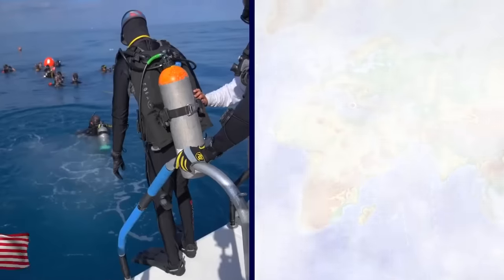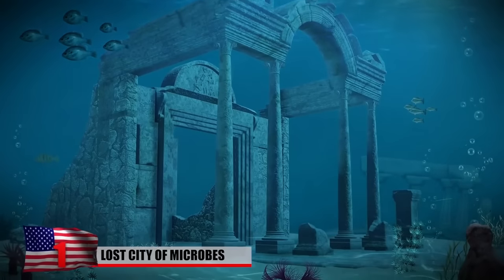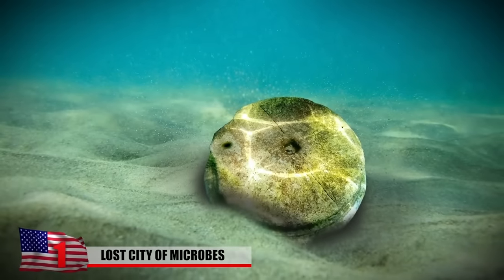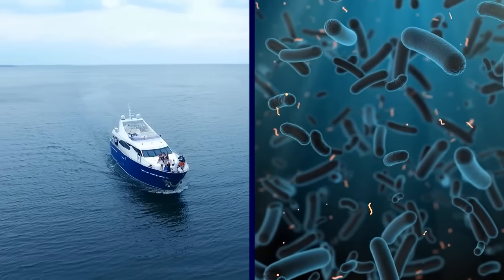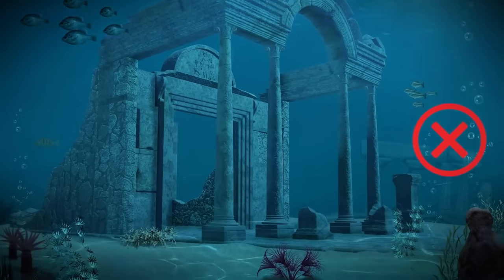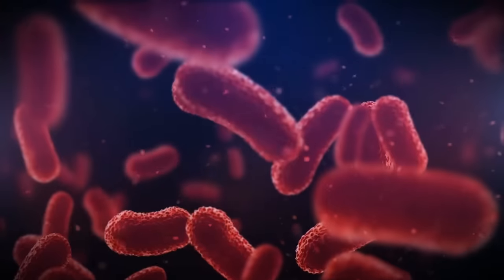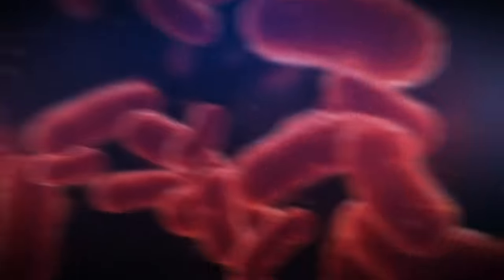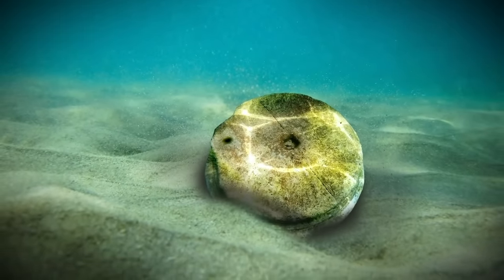Lost City of Microbes. Divers off the Greek island of Zakynthos came across what they thought was the remains of an ancient city submerged underwater. What they found were huge column bases that looked as though they once formed the foundation for temples and other structures. There was a whole lot of excitement in the archaeological community. But all that excitement came to an end when archaeologists went down and realized that the columns were actually made by microbes — it wasn't an underwater city from some lost civilization, but rather geological features made by microbes millions of years ago.